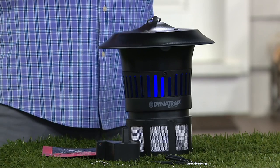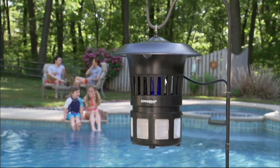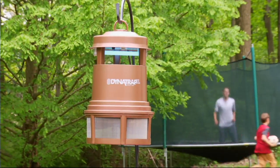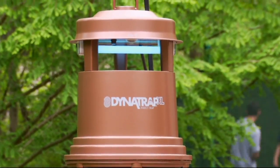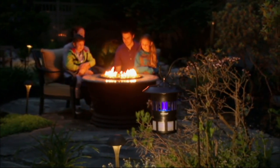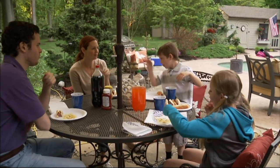It comes with the hook on top — in some of our video you'll see it hung on a shepherd's hook. You can put it on a shepherd's hook, stand it on something, or mount it on a fence. The half-acre comes with a chain and a mounting bracket; the full-acre, put it where you want. You want it about 20 feet away from where you're going to be — don't put it in the center of the picnic table, because you might be a snack on the bugs' way to the Dynatrap.